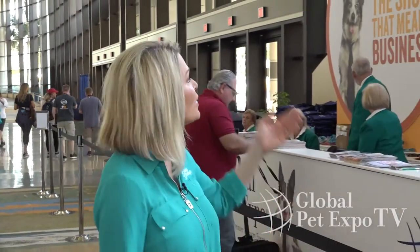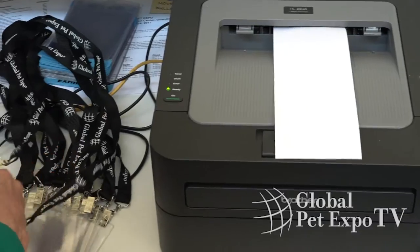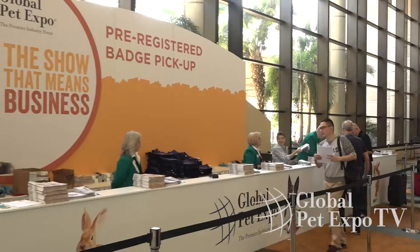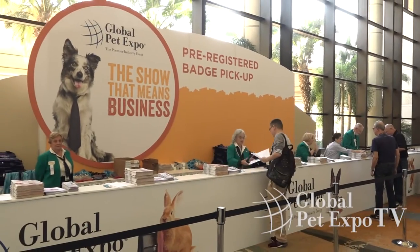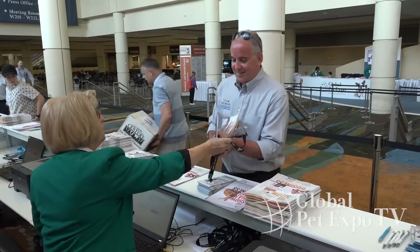If you're pre-registered and have a copy of your confirmation, head to the orange pre-registration counter along the windows. Your confirmation has a barcode and a registration ID that lets us pull up your record and print out your badge. Just make sure to have a photo ID available, your driver's license or a passport. This is also where you'll receive your badge holder.